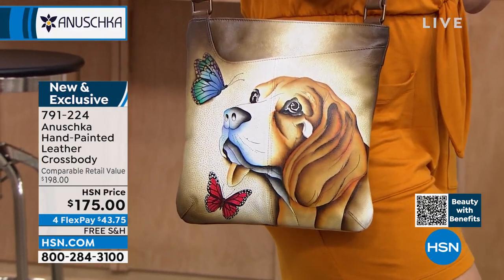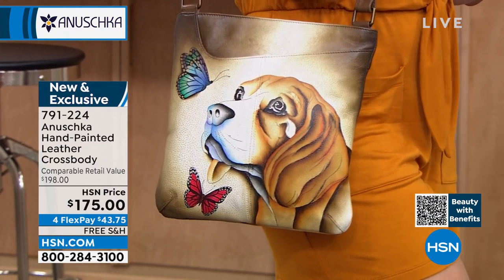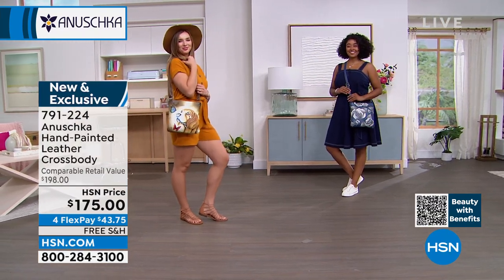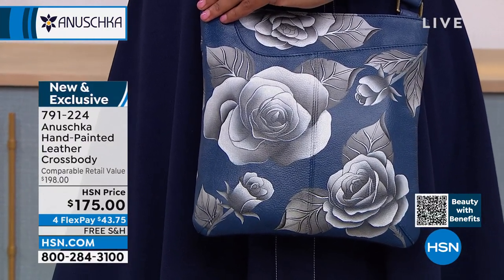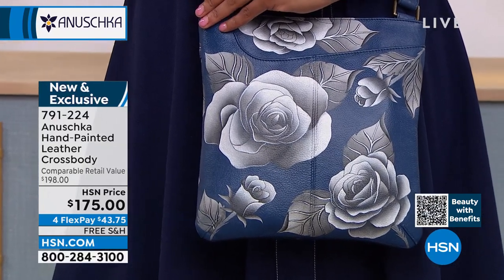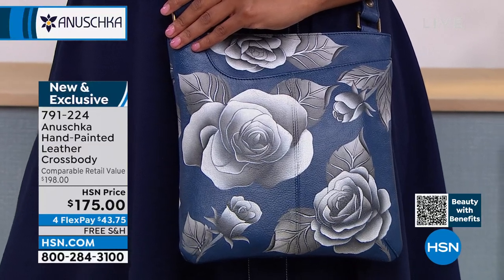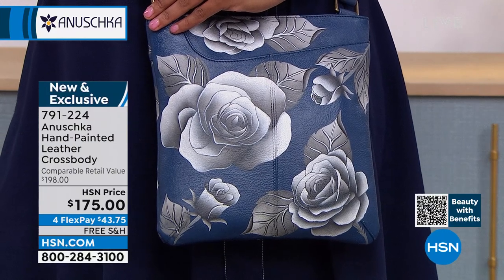Whether you love the Romantic Rose — maybe you love florals, grounded in that classic blue — or whether you love the beach, every single handbag literally transitions you, transports you to a whole different emotion. What I love about this particular style is that there is a little slip pocket in the front, so convenient when you can just reach in and grab your phone, your hairbrush, your hand lotion. Whatever you need is at your fingertips.